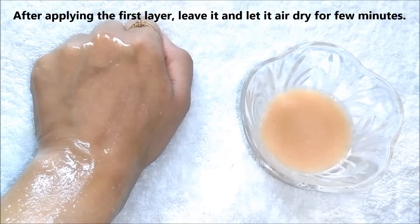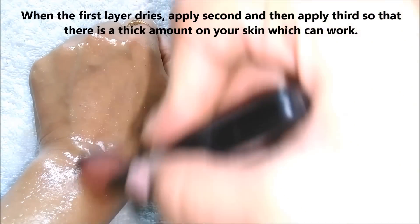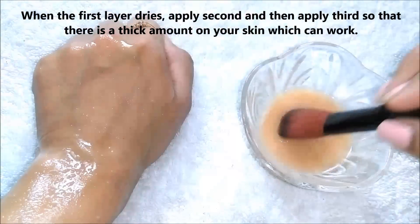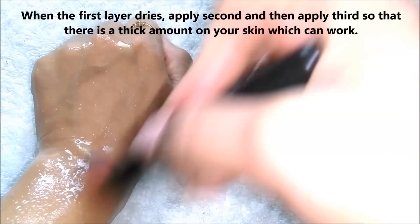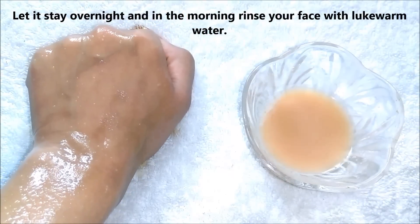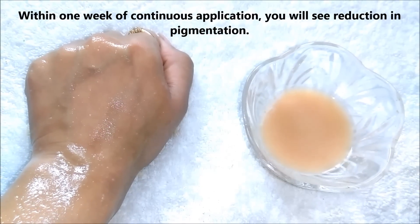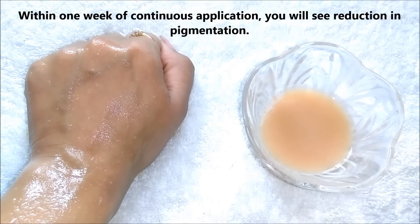After applying the first layer, leave it and let it air dry for a few minutes. When the first layer dries, apply a second and then a third so that there is a thick amount on your skin which can work properly. Then let it stay overnight and in the morning rinse your skin with lukewarm water. Within 1 week of continuous application of this face mask you will definitely see a reduction in your skin pigmentation.